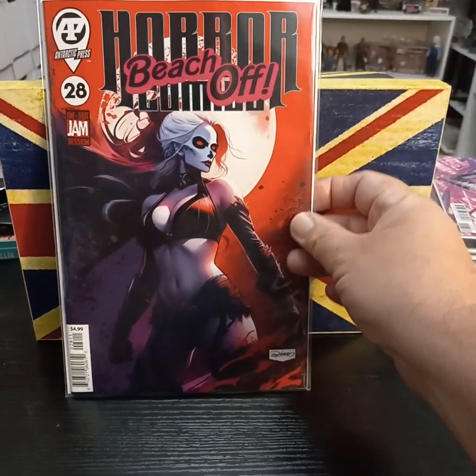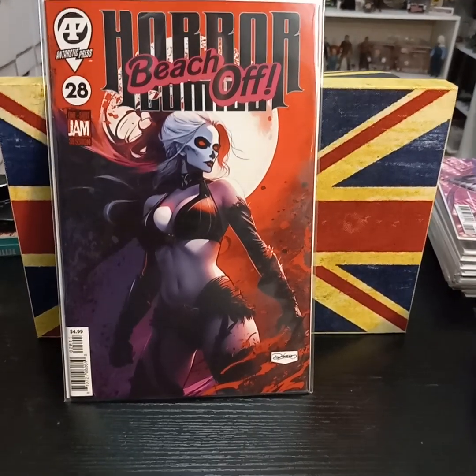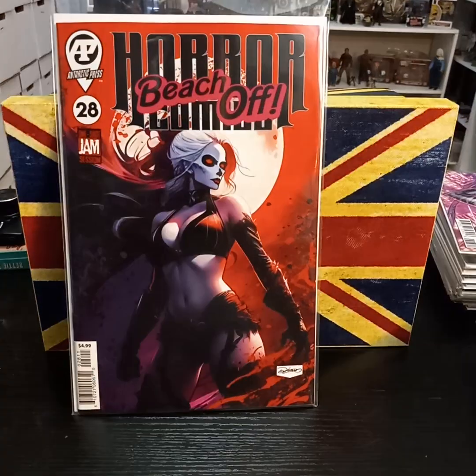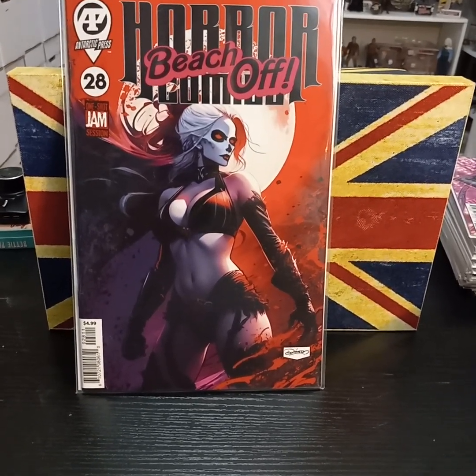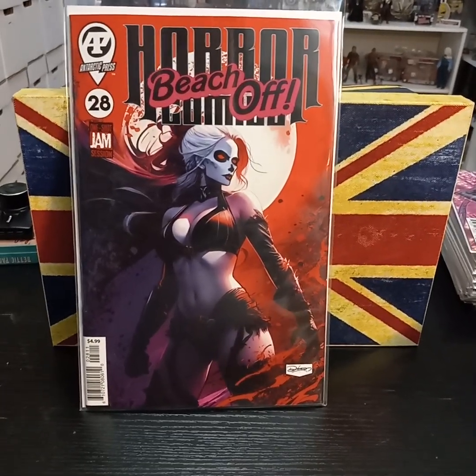First up, we have from Antarctic Press — AP — Horror Comics, number 28. This says Beach Off. This is an anthology. They do have some continuing stories, but a lot of times it's kind of one-and-done. I find it pretty entertaining.